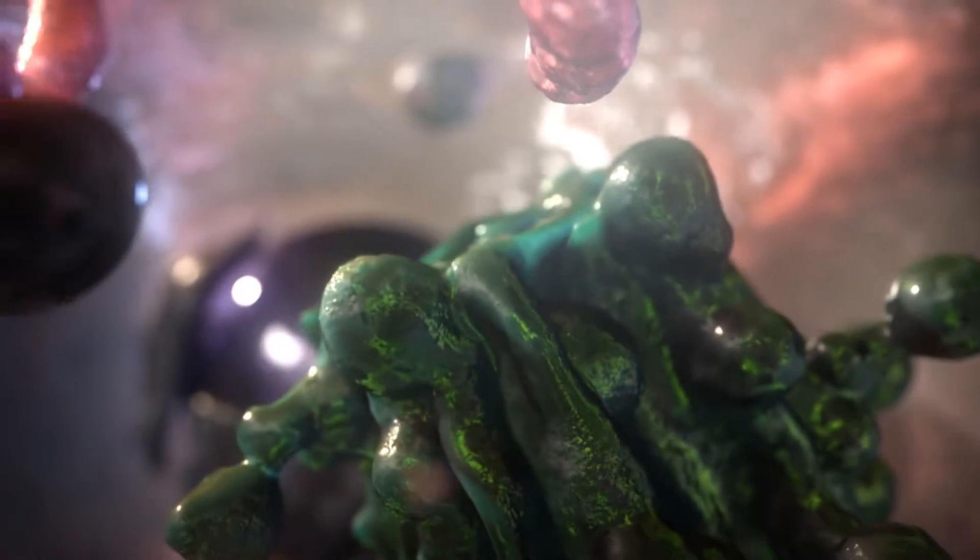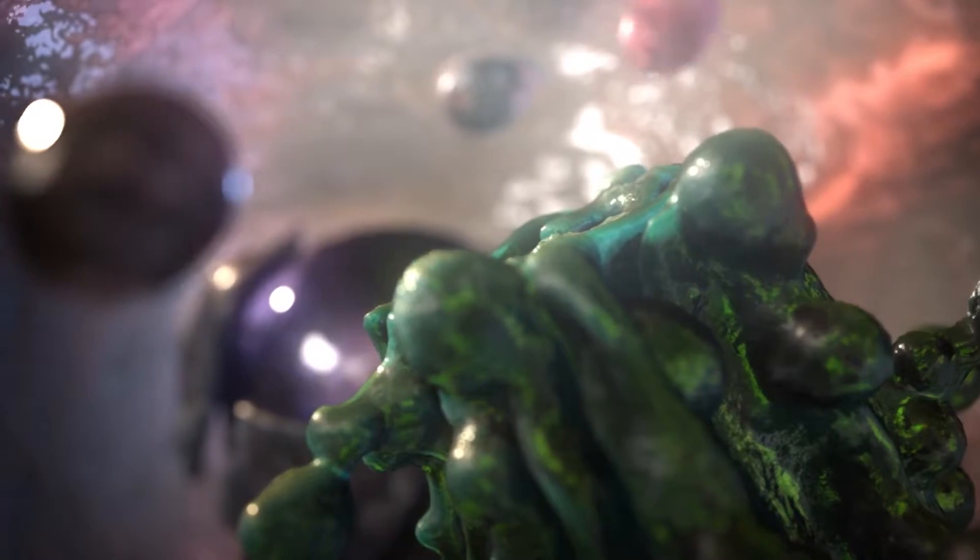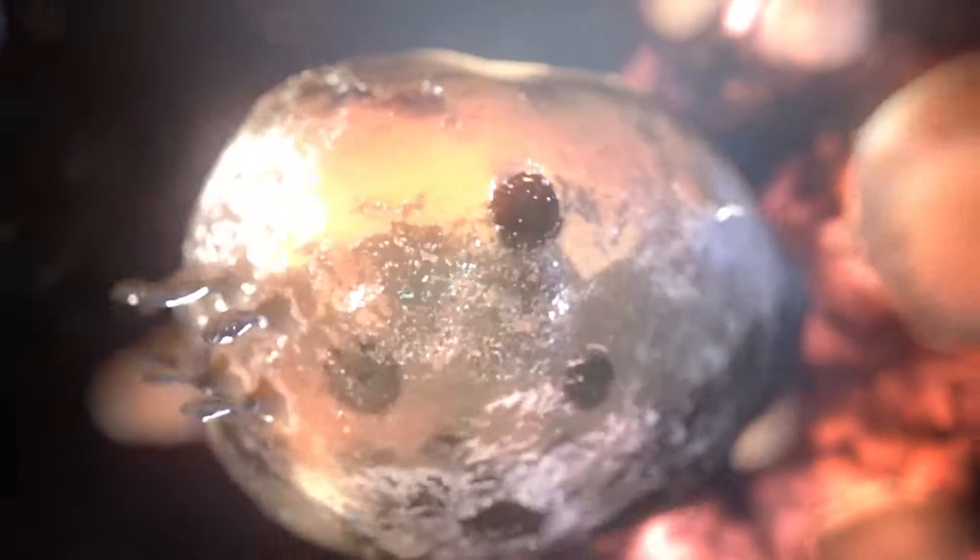Another root cause of aging is the depletion of mitochondria in your cells as you age — mitochondria that are the powerhouses or engines of your cells.